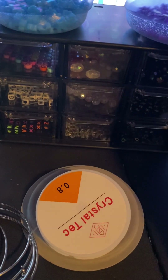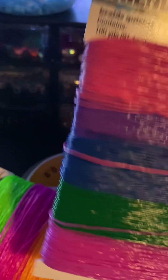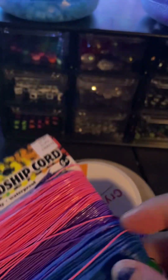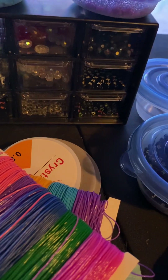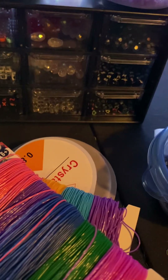If you guys want a bracelet to match the colors of your pre-mades or customs, we can do that. We're going to be making more. We also have letter beads, so if you want custom names done, that'll be great. This particular one is out of stock but we have a lot of these.